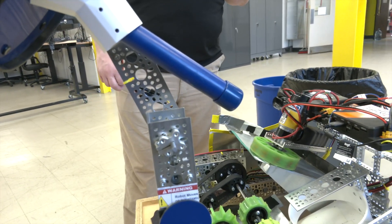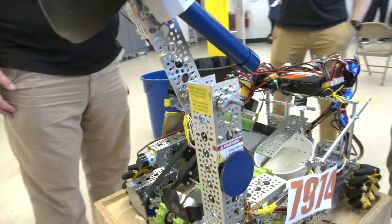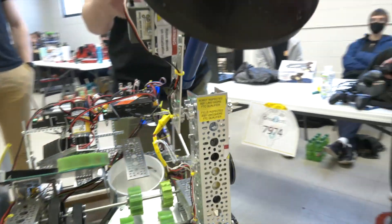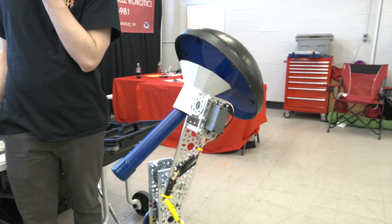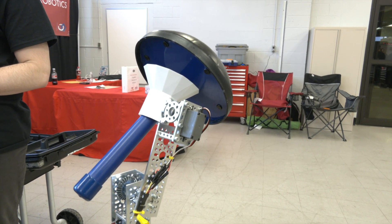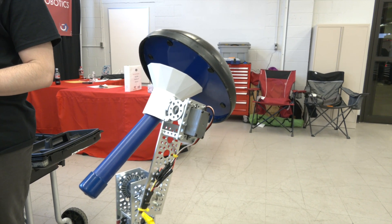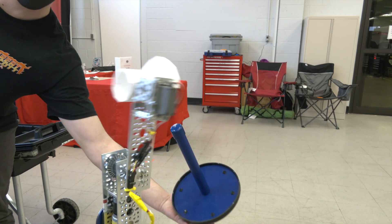Yeah, that's super cool. We also have several functions with the wobble goals — we initiate wobble mode, and then we lock the wobble once we have it in place. And then we bring it up and we also have a button that releases it over the wall, like so.